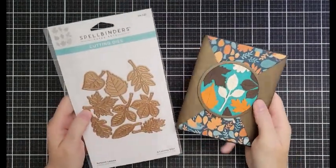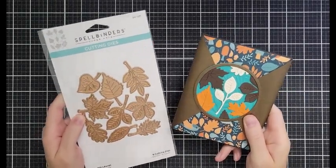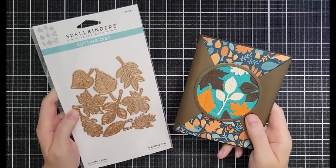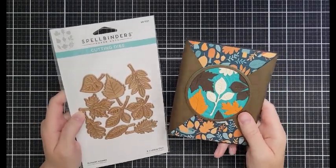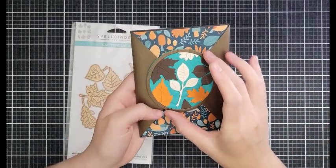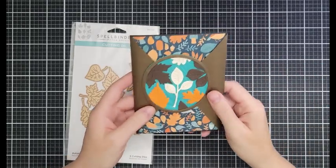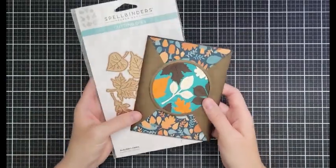There's a whole lot of Christmas in July happening but let's not skip fall. This is Autumn Leaves — it is my favorite leaf set from anybody. It's $13.19 down from $21.99 and I've used it on this card that I love so much. It's got this little like secret — we're going to make one of those at some point on the channel. That's a screaming deal.